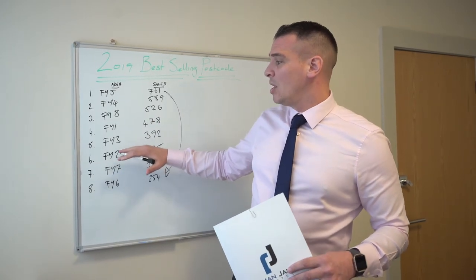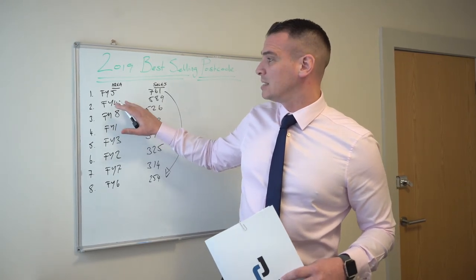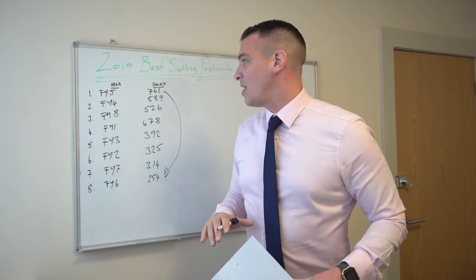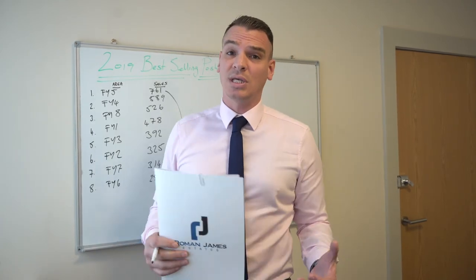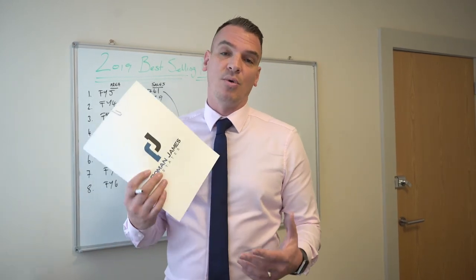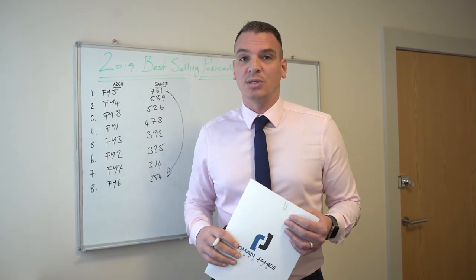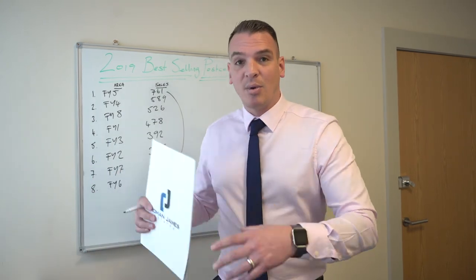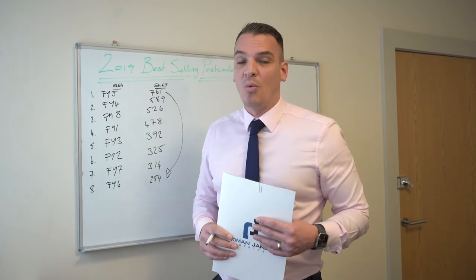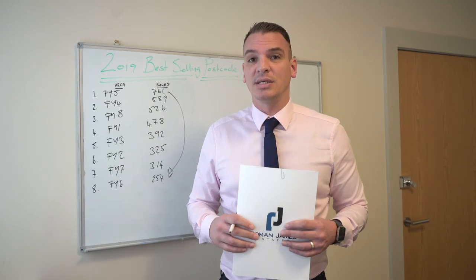So you've got Poulton, Fleetwood, Bispham, Layton Stanley Park and Staining, Centre of Blackpool, Lytham St Annes, South Shore, and your best performing postcode year-to-date — all from Rightmove — is the FY5 area on 761 sales. If you want to discuss this any further or have any questions, please don't hesitate to give me a call. My name's James and our number is Blackpool 978888. I'll be more than happy to come out to your property and talk you through this in more detail — we can break it down by semi-detached, detached, terrace, apartment, bungalow, whatever your property might be. I hope you found this information useful. Feel free to comment or send us a message, and have a great day.